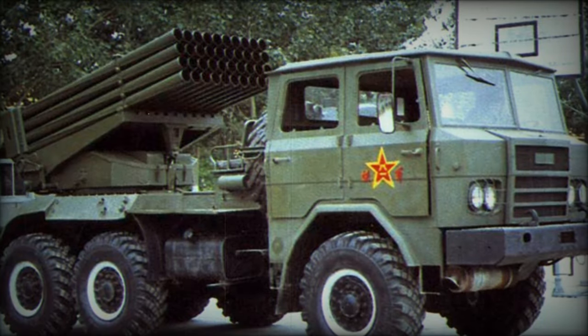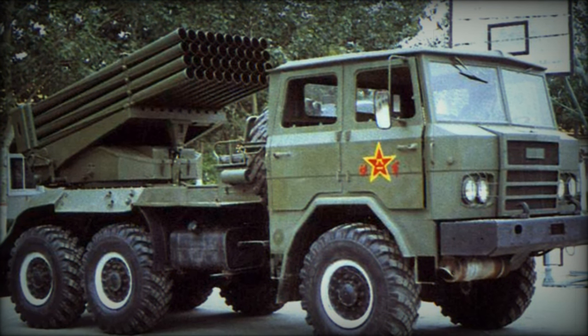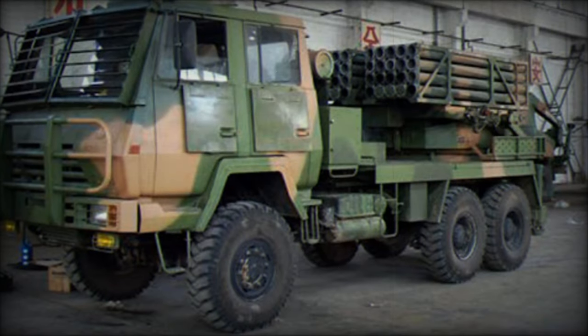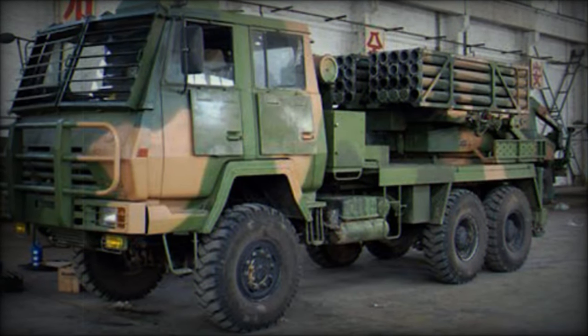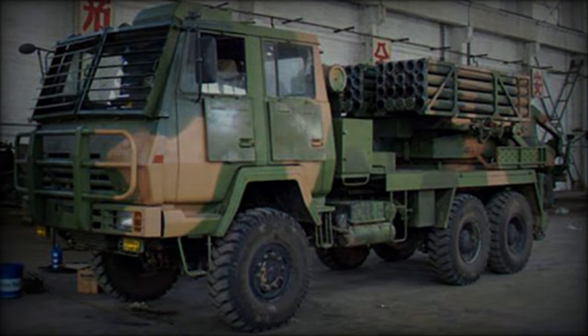The SR-4, introduced into service in 2013, is a self-propelled multiple rocket launcher designed for a crew of five. It operates on a robust and mobile platform, measuring approximately 7.5 meters in length, 2.4 meters in width, and 3 meters in height, with a weight of around 13 tons.